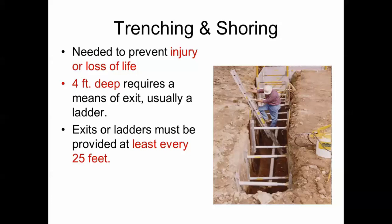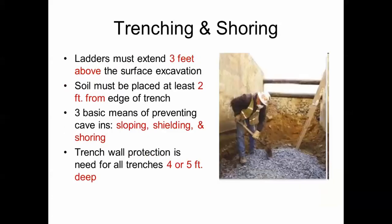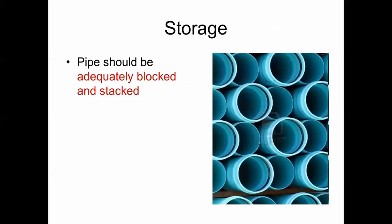You need trenching and shoring to prevent injury or loss of life. If a trench is four feet deep, it usually requires a means of exit, and ladders must be provided at least every 25 feet. Ladders need to extend three feet above the surface. Excavated soil needs to be at least two feet from the edge of the trench. There are three means of preventing cave-ins: sloping, shielding, and shoring. Trench wall protection is needed for trenches four or five feet deep.